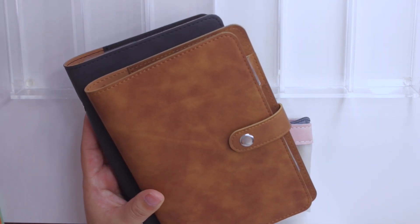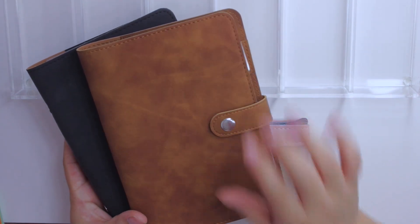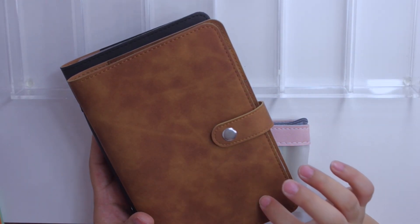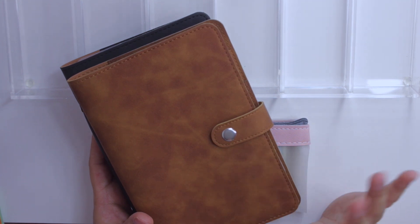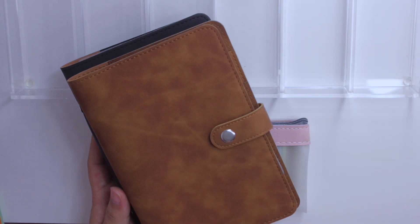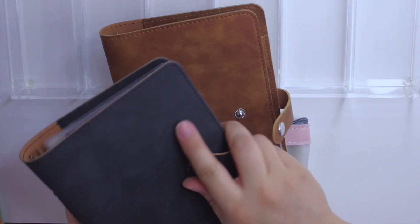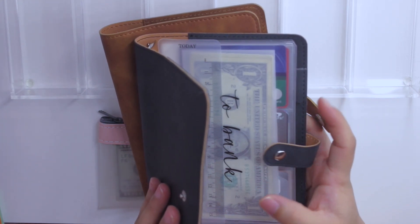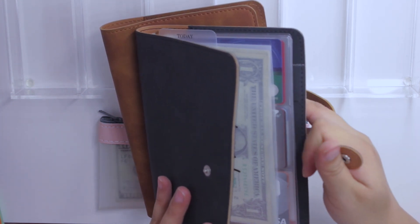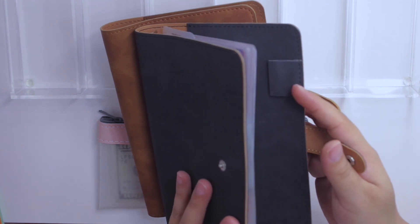Let me show you guys really quick his budget binders — I'm sorry the lighting is about to go a little crazy. These are his two budget binders and the ones coming to the shop. This is the brown, more camel color, and then we have the black version as well. He's been using these for a few months since we started budgeting. Inside he has my old two bank envelope, a ruler, three card slots, a bill tracker, and a page lifter on the back.